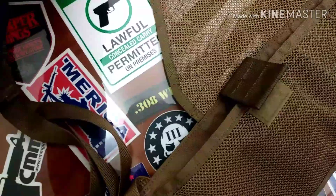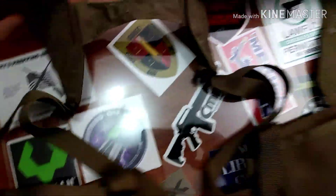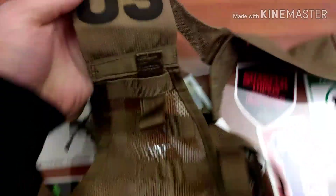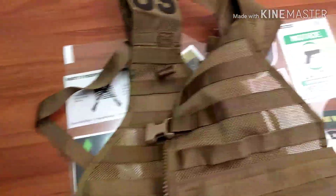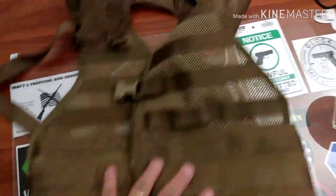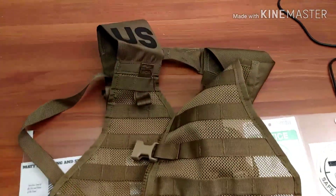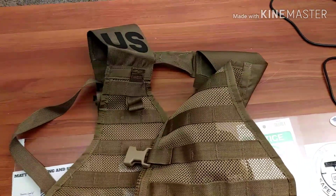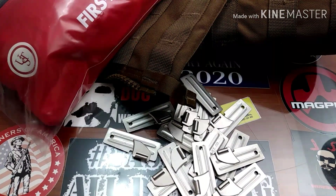Just an awesome load bearing vest — this is a US military load bearing vest. One person will walk away with this load bearing vest, so good luck on that. Just comment below that you're in.